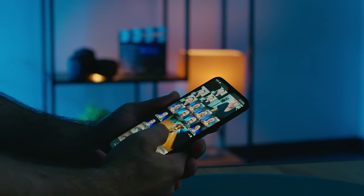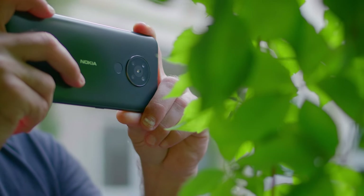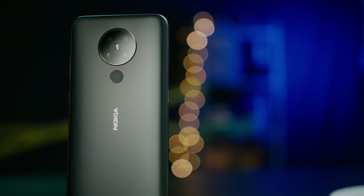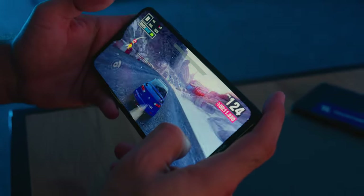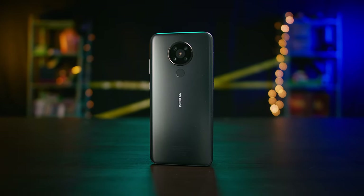So, what should an under-$200 Nokia 5.3 do? Take decent photos, offer a great UX, last more than a day, and have accurate biometric security. Can you think of anything else? Let us know! And for more videos like this, show us some love by clicking subscribe and hitting the bell button. Until the next one!